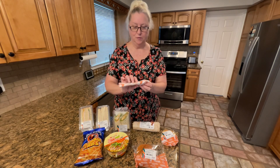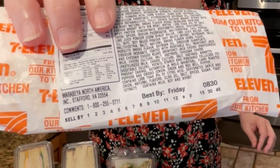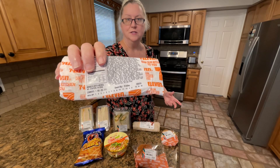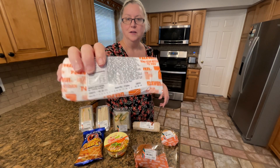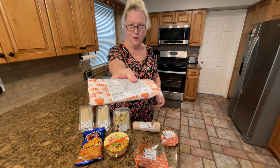The neat thing is if you pay attention on the back of these, it'll say sell by Friday or Saturday — it's apparently just the day of the week. Today is Thursday, so I tried to find the most I could that had Saturday on it, but it's still good on Friday.